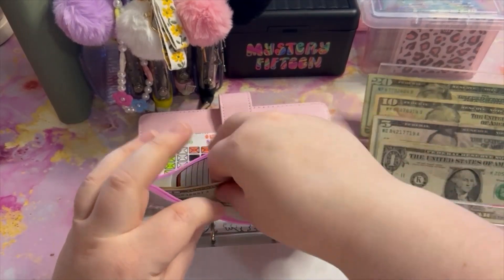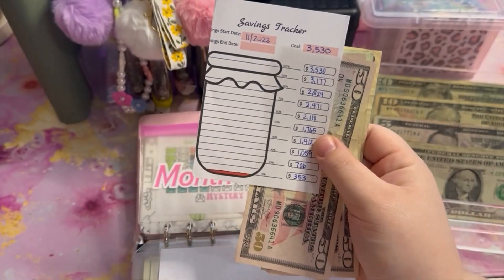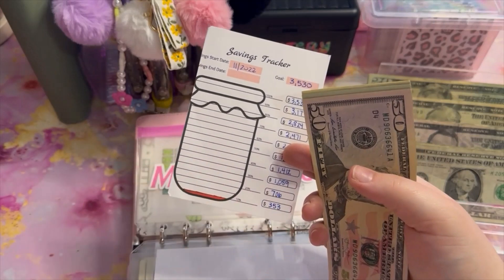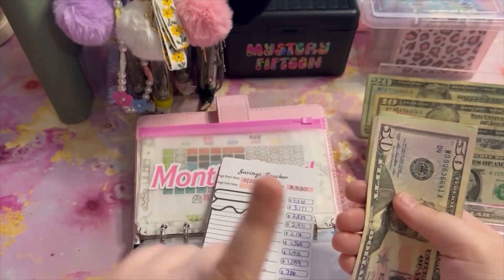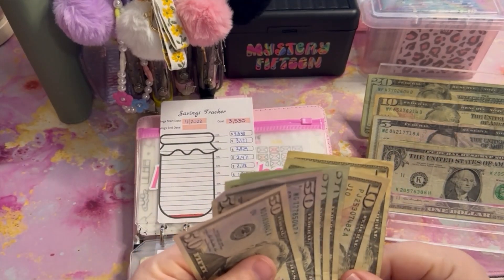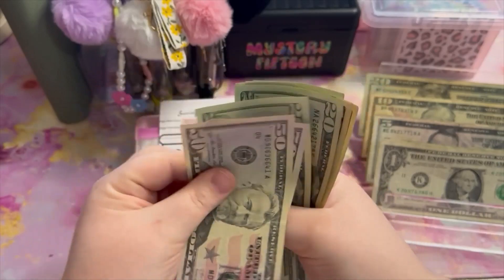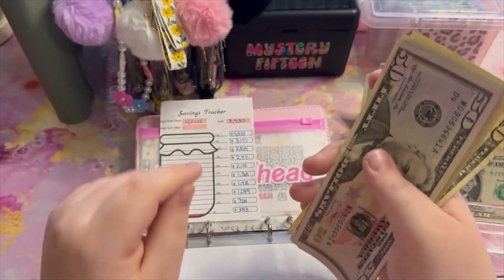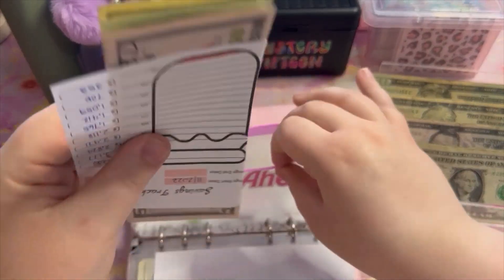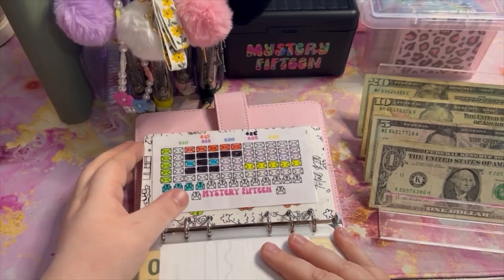Our month ahead challenge is getting $20 added today. We are working towards our next milestone of $353 — once we have $353 in the envelope, we'll have a total of $706 in our month ahead fund, which will then go into the month ahead binder. After adding the $20 we're now at $180, which is a little under halfway to that next mile marker.